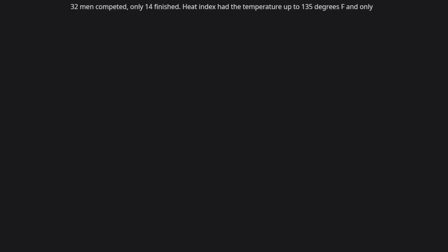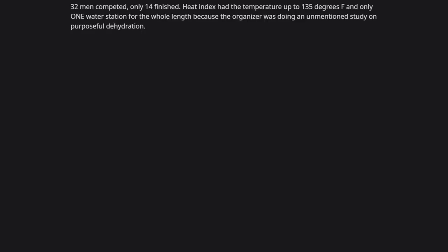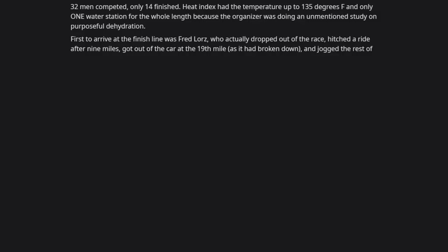The 1904 Olympic Men's Marathon: 32 men competed, only 14 finished. The heat index reached 135°F and there was only one water station for the whole race, because the organizer was conducting an unannounced study on purposeful dehydration. The first to arrive at the finish line was Fred Lorz, who had actually dropped out of the race, hitched a ride after 9 miles, got out of the car at the 19th mile when it broke down, and jogged the rest of the way.